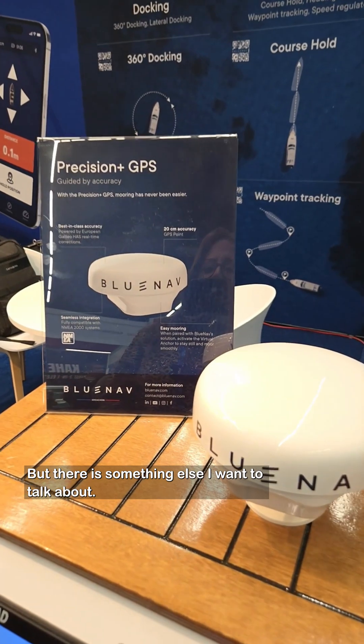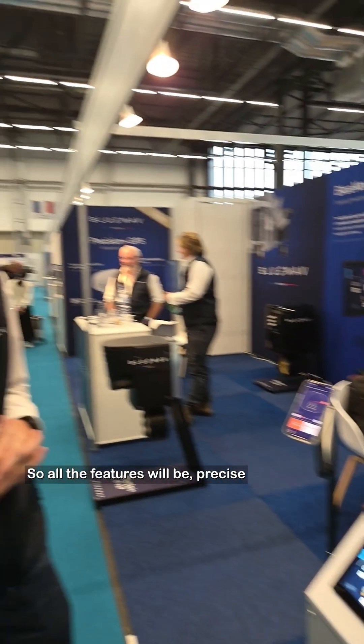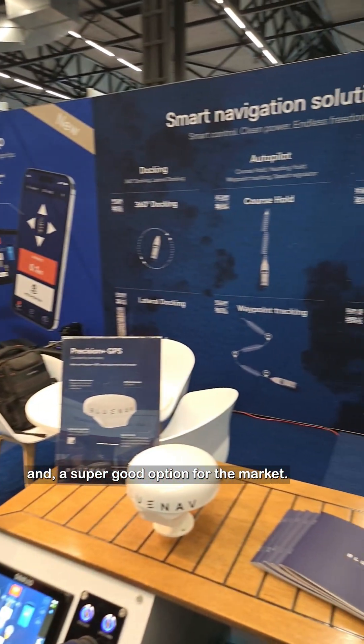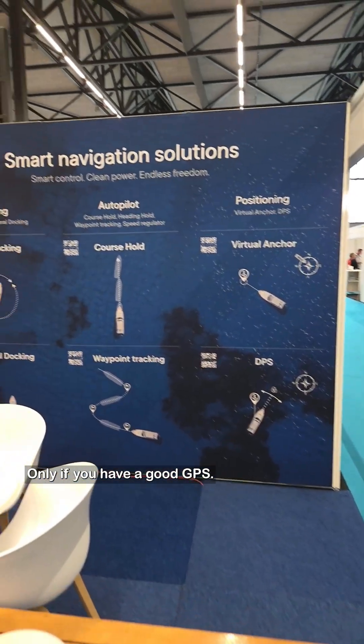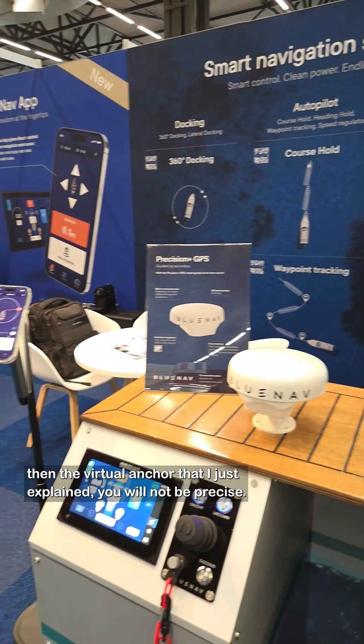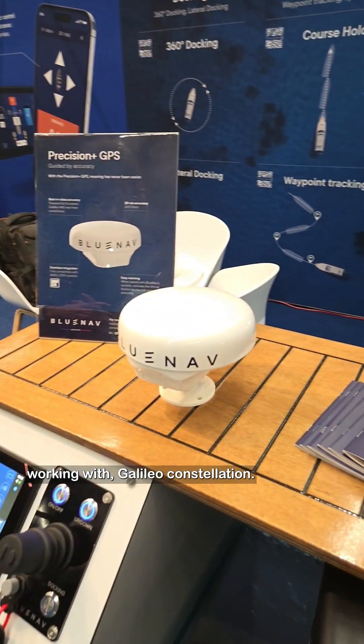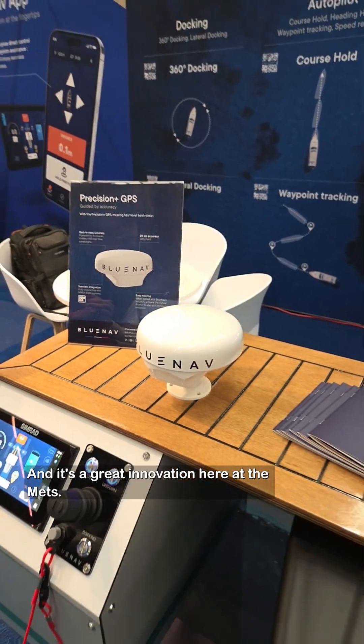There's something else I want to talk about: the Precision Plus GPS. All those features will only be precise and a great option for the market if you have a good GPS. If you don't, the virtual anchor won't be precise and the boat will move. So we decided to develop and show you today this Precision Plus GPS — a 20 centimeter accuracy GPS working with the Galileo constellation, and it's a three-band GPS. It's a great innovation here at the Mets. Thank you very much, BlueNav.